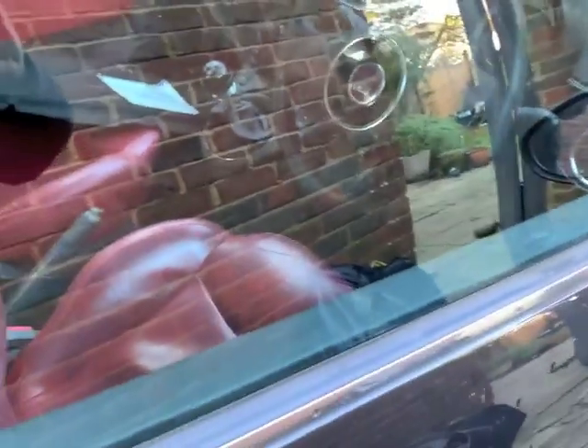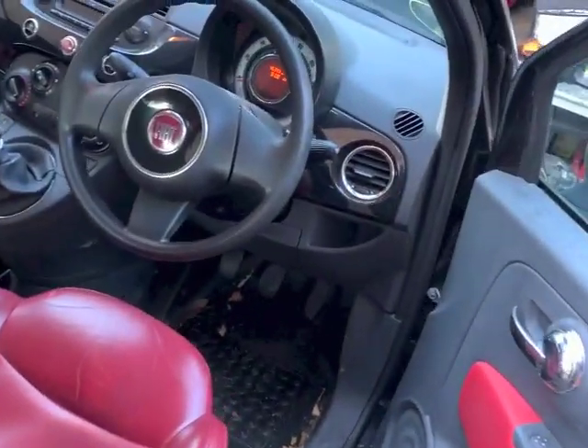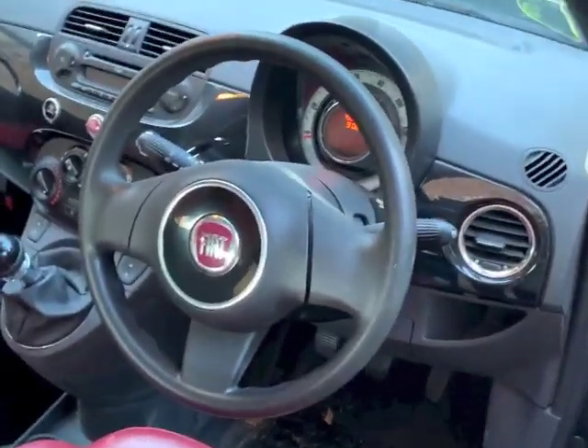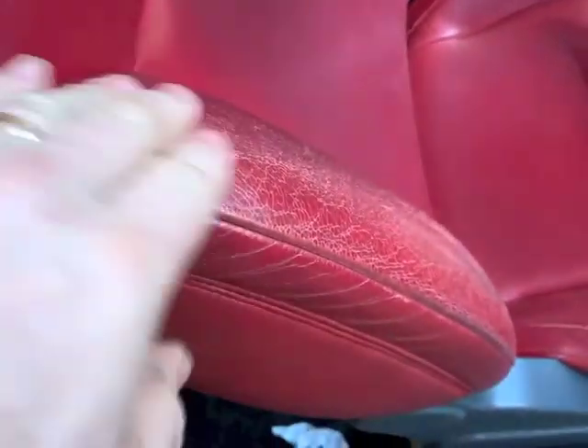It hasn't got steering wheel controls. Let me open the door - I haven't even been in it yet. I've got two keys which is good. I haven't tried the roof yet, hopefully it'll work. It's done 45,000 miles, though on Copart it said 70-something. The seats are a bit cracked, the leather's a bit cracked, but hey-ho.